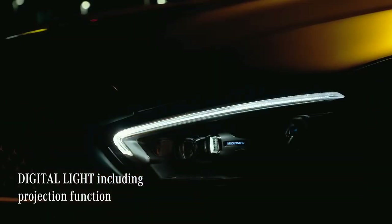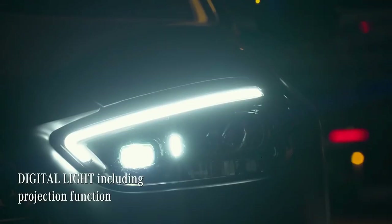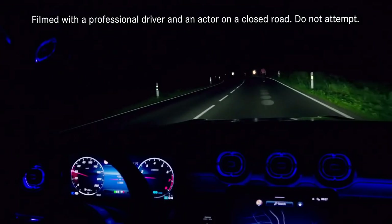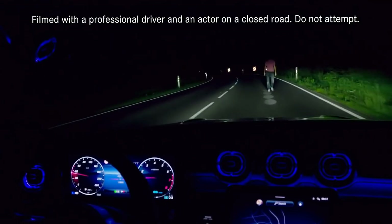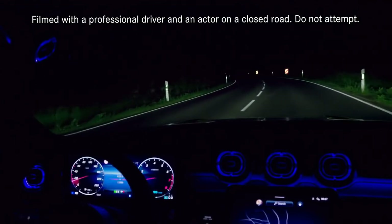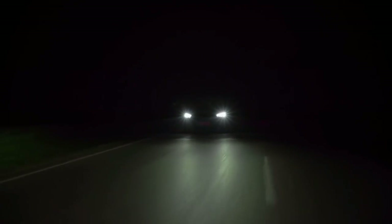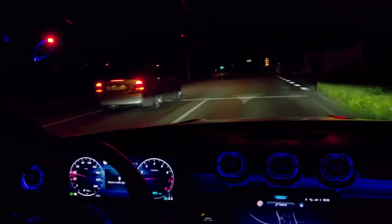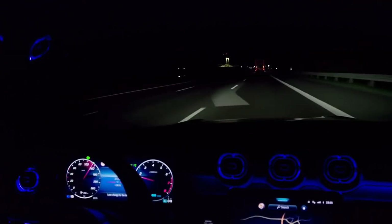At night, the driver is supported by Digital Light — another advanced technology that offers increased safety. The car's headlamp pixels, there are over 1.3 million of them in each one, are constantly adjusted to create ideal light conditions for every driving situation. As well as perfectly illuminating your pathway, the system can project symbols, animations and guidelines onto the road in front of you.